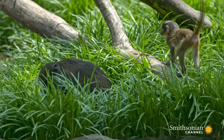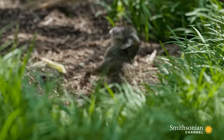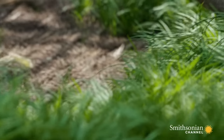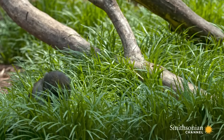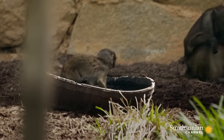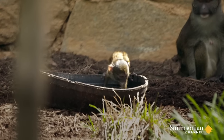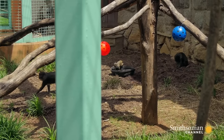Layla is a first-time mom to Zawadi. Layla has adapted beautifully to being a mother — I think she's really enjoying it. She doesn't seem phased by it at all anymore. For Layla, it's important that she teach Zawadi how to swim, as well as how to look for food and what's appropriate to eat and what's not.